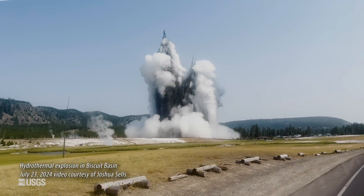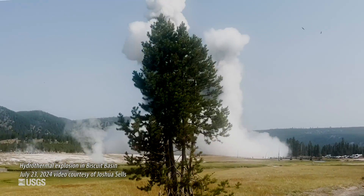The July 23rd, 2024 explosion in Biscuit Basin stole all the headlines, but did you know there was another explosion — smaller but still pretty significant — that occurred right here in Norris Geyser Basin earlier in 2024?